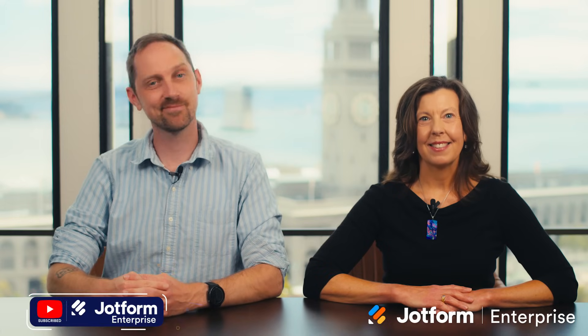That's all for this month. Make sure to like and subscribe for more JotForm Enterprise content. We'll see you next time.